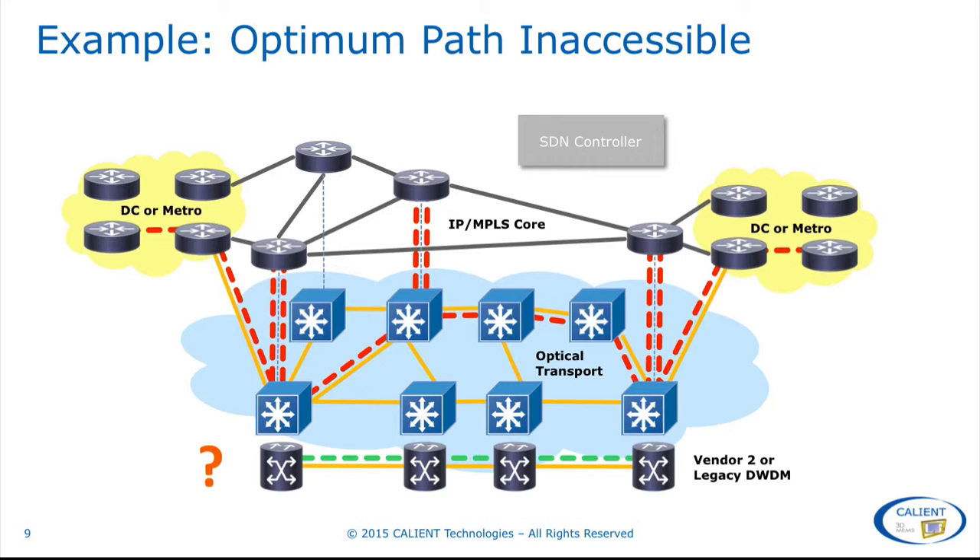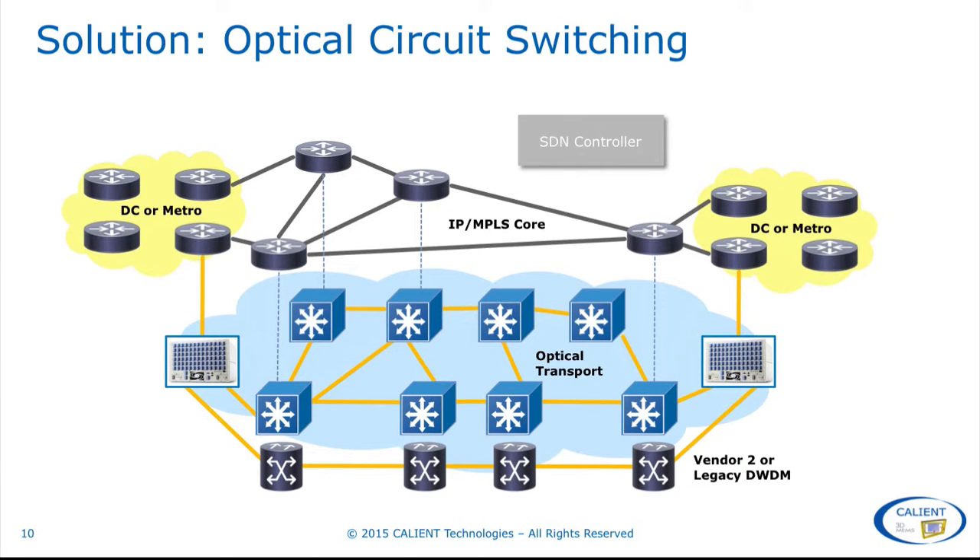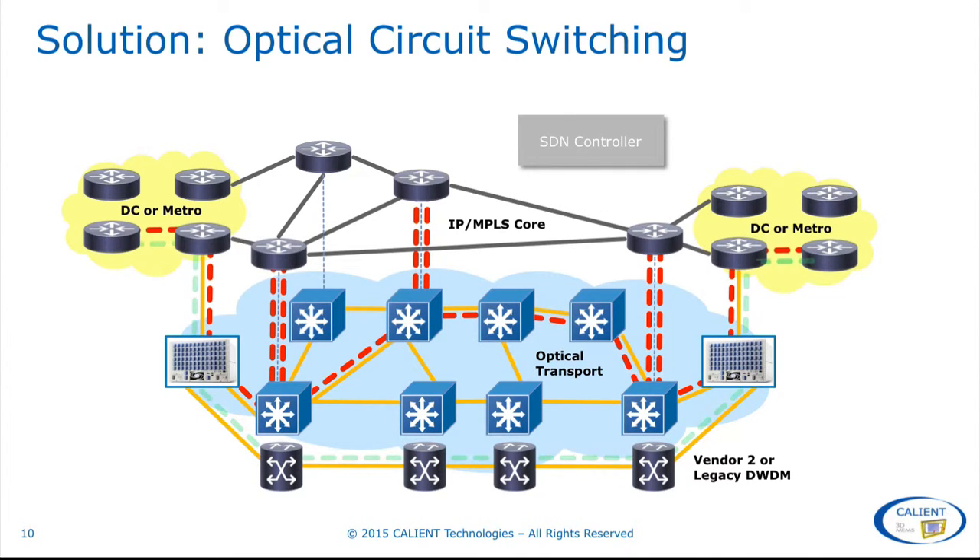There is a solution. Optical circuit switching solves this challenge by providing flexible optical layer on/off ramps between different equipment and network domains. Adding optical circuit switches at the edges of the metro and wide area networks allows the multi-layer control plane to access and select resources from any domain or vendor, including legacy networks. So in our example network, the SDN controller can orchestrate the optimum path onto the legacy network through the optical circuit switches.